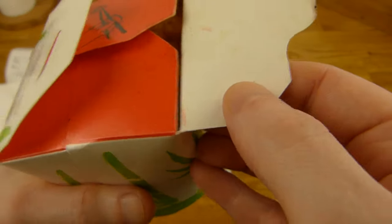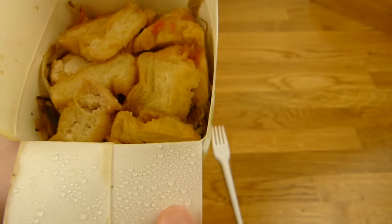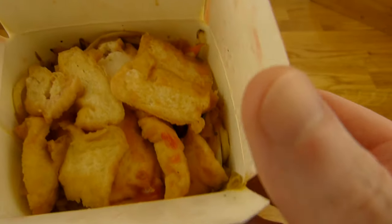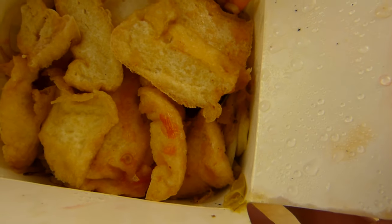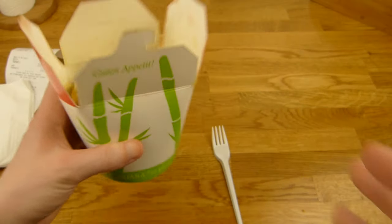Oh, very easy to open. It's tofu and vegetables, of course — just tofu would be stupid. It's a little fried. Looks like white bread. Let's put it on the plate.